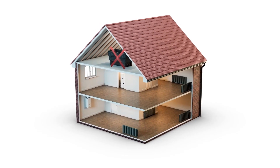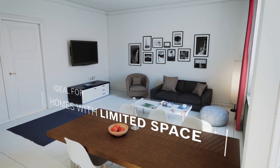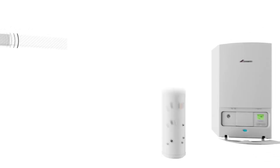Because they don't need a cold water storage tank in the loft, system boilers are a great choice for homes with limited space or if you're considering a loft conversion.